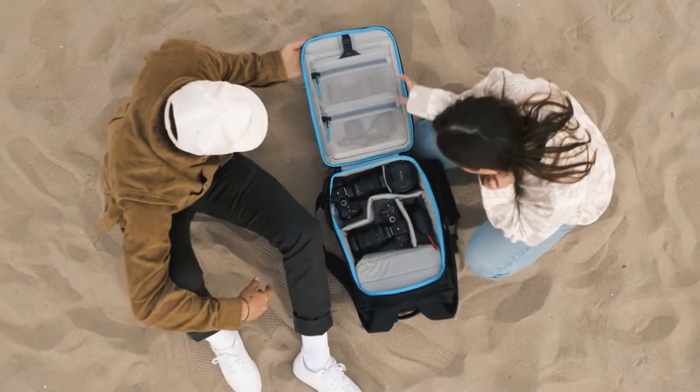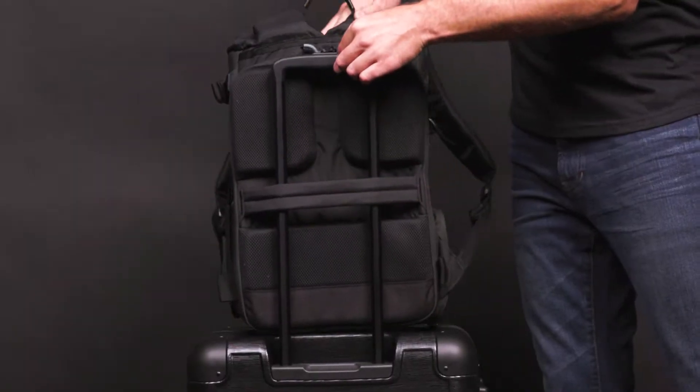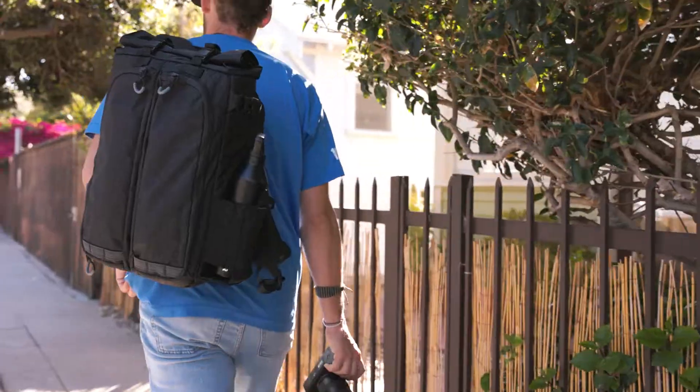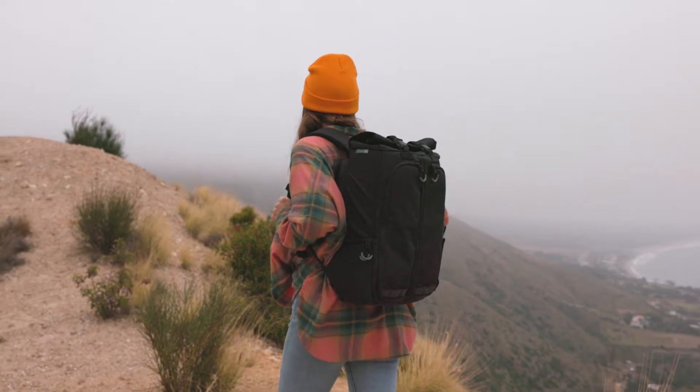What goes into making the best backpack ever made? A bag that can do anything and everything, that can go with you wherever you go — that is a creator's best friend, that is an adventurer's go-to sidekick, that is a photographer's dream companion.